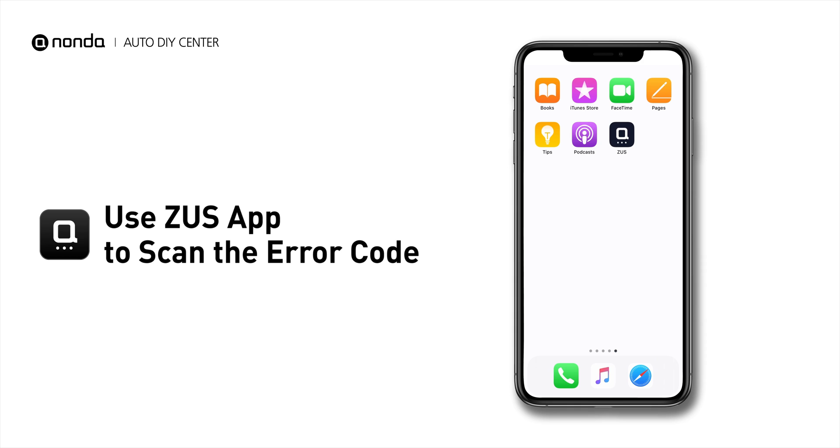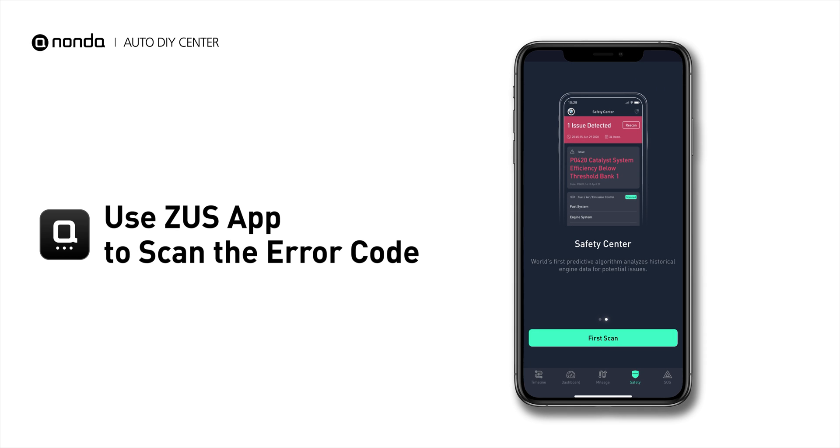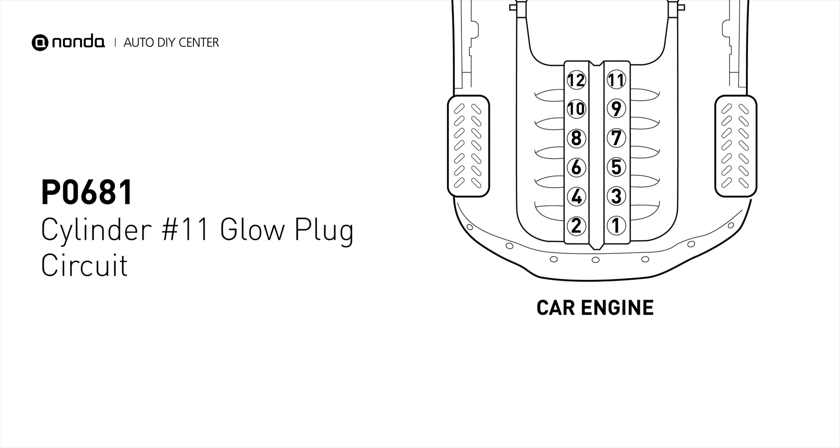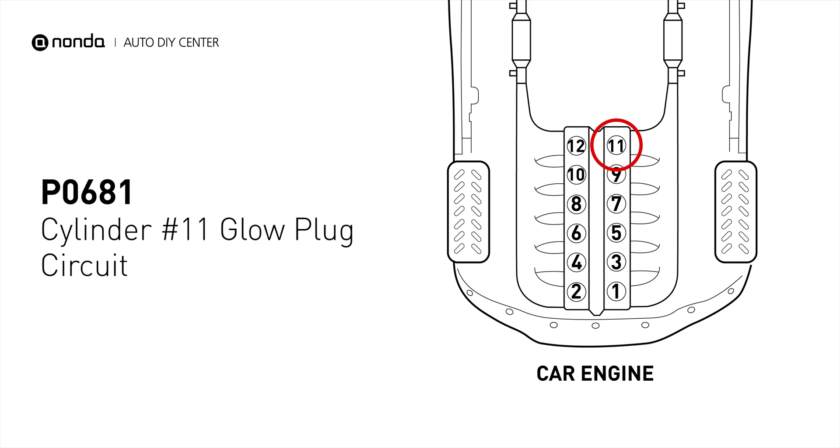Use the Zeus app to scan your vehicle and see the error code P0681. It means that the PCM detects the glow plug voltage reading does not match the manufacturer's specifications on cylinder number 11.